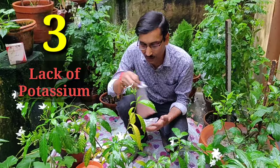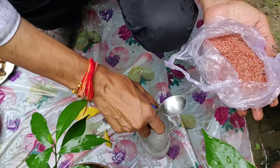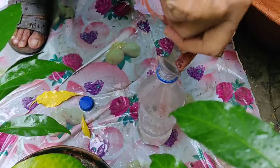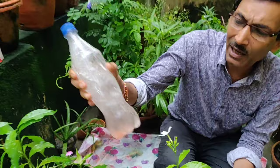The third reason is lack of potassium. Potassium is a macronutrient for plants and is easily available at agriculture shops, mostly as potassium sulfate or muriate of potash. It comes as a red-colored salt. Take half a teaspoonful in half a liter of water, mix it properly, and spray on the plants once a week or every ten days. In most cases, the yellowing leaves problem will be solved.